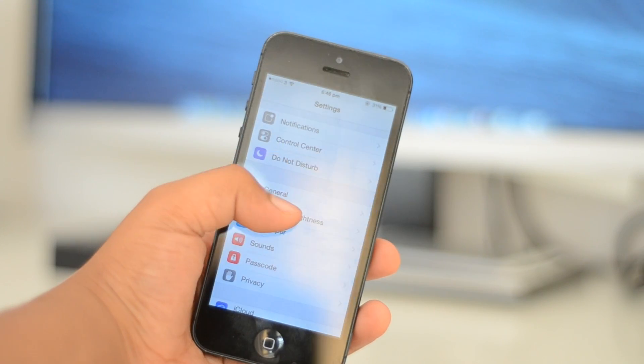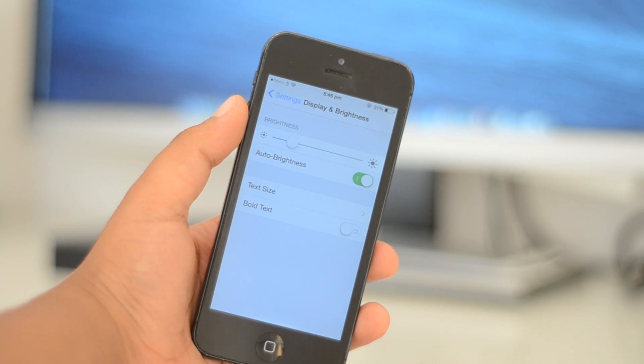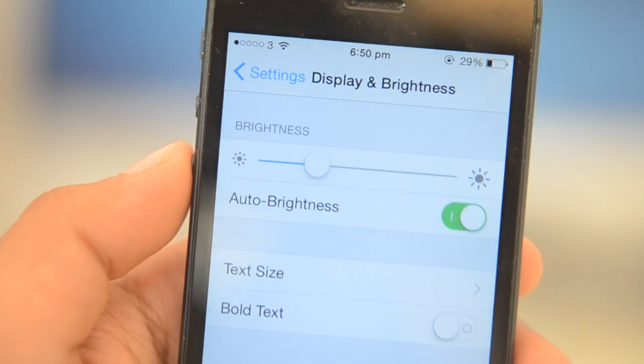Next is the new settings menu for the display — text size and bold text all merged into one, as you can see, which is something they should have done from the start on iOS 7 in my opinion.